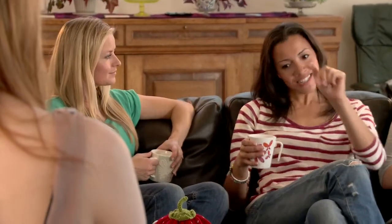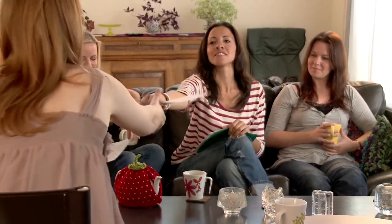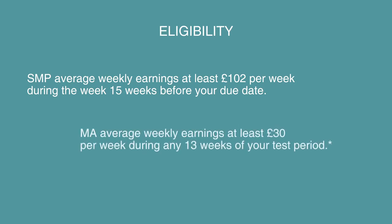So what's the difference? I knew you were going to say that, so I have made you these printouts. Both types of maternity pay last 39 weeks. In the case of SMP, you'll receive 90% of your average weekly earnings for the first six weeks, and then the standard rate during the 33 weeks thereafter. In the case of MA, you work out average earnings during 13 weeks of your test period and you'll receive the standard rate for the whole 39 weeks. In both cases, the standard maternity rate is replaced by 90% of your weekly earnings if it's lower than the standard rate.